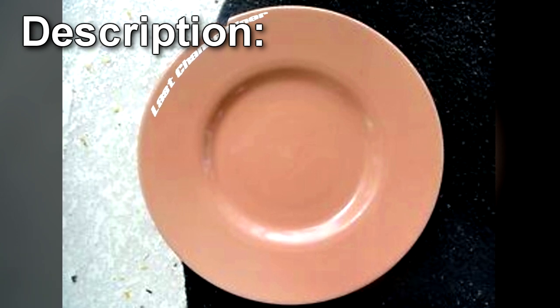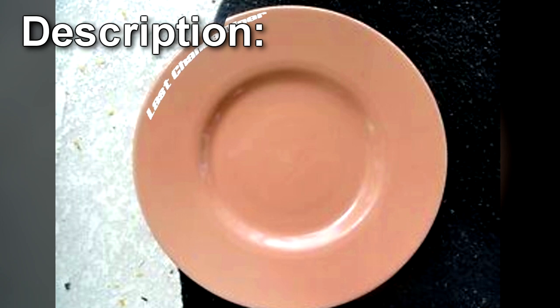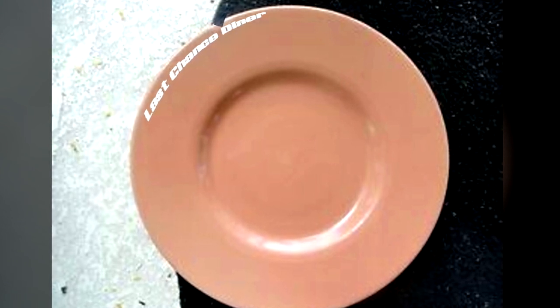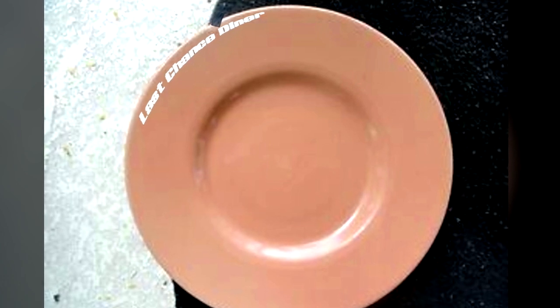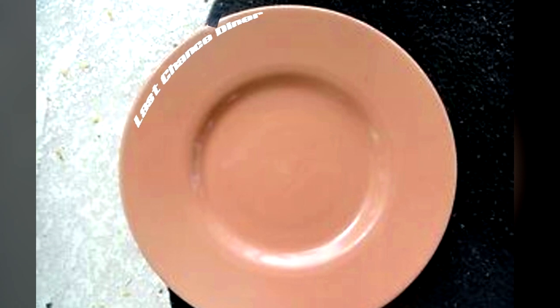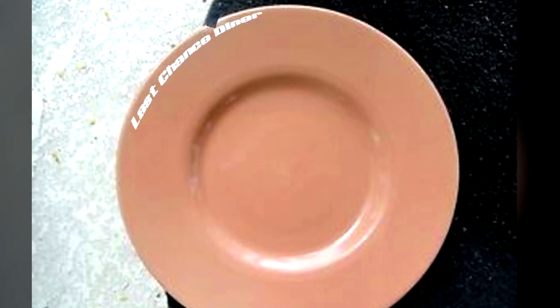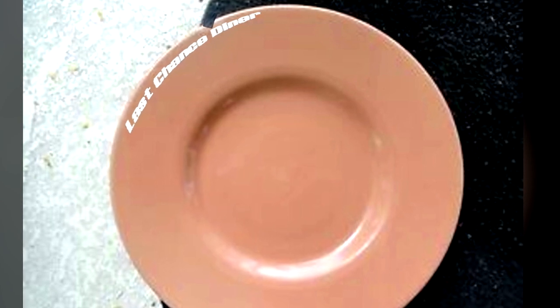SCP-807 is a salmon-colored ceramic dinner plate, 20 cm in diameter, with the words 'Last Chance Diner' printed on the edges in white. A small piece has been chipped out of one edge of the plate, just above the letter D. There are no manufacturer's marks, and to date, all efforts to find the restaurant in question have failed.